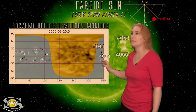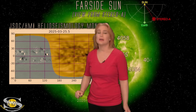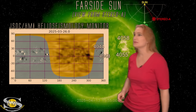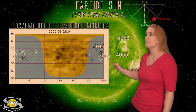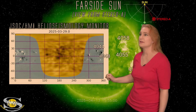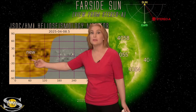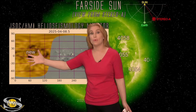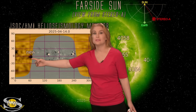Taking a look at our JSOC HMI helioseismology far-side viewer, the gray part is the Earth-facing disk and the yellow is the far side. We can see regions 4043 and 4044 surviving their far-side passage, going very dark as they move away. And look at this other area — at first you see nothing, but as we continue advancing the data, you can see some interesting stuff building. Then right there, look at that new creature — a new region growing as it transits the far side, which means it's going to be very, very busy.